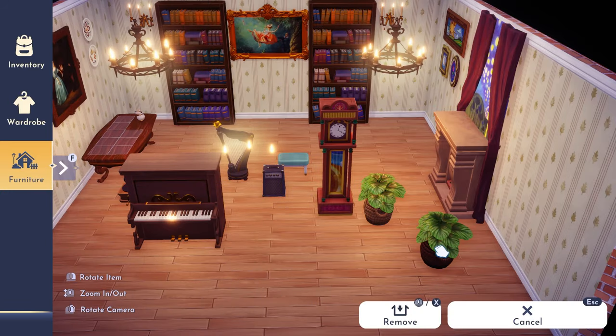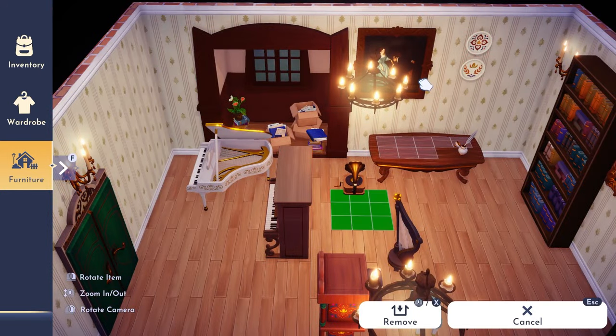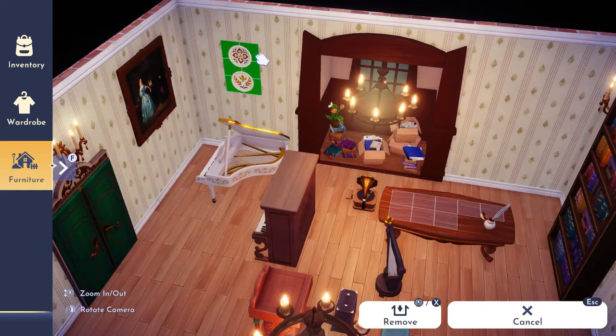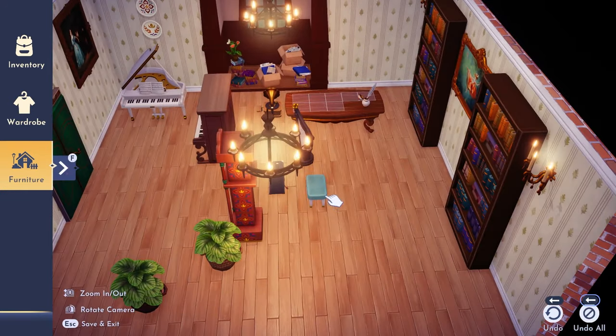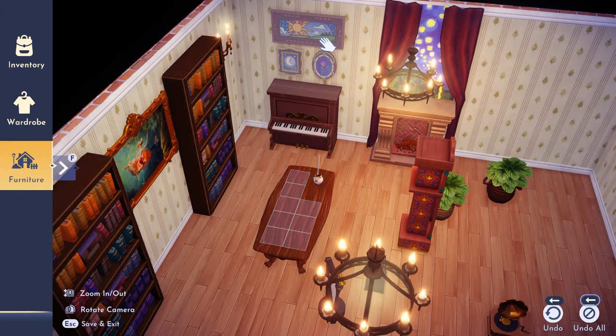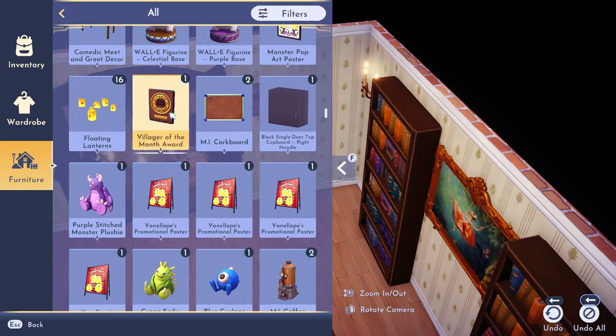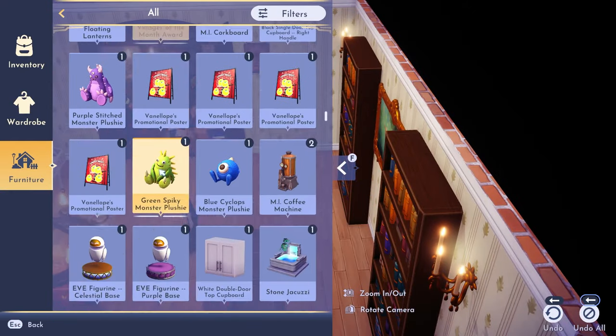Something I wasn't sure would work but actually really fit is the new dorm window we got with Monsters Inc. — it's like a little nook with loads of books. I wasn't sure if it would fit the vibe, but because the wood matched a lot of different items in the room it really tied everything together and gave the room a lot more dimension.